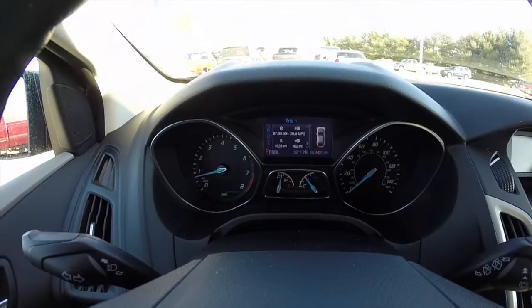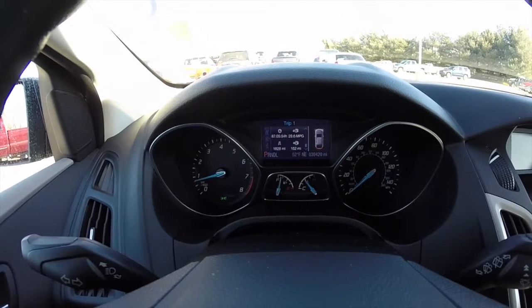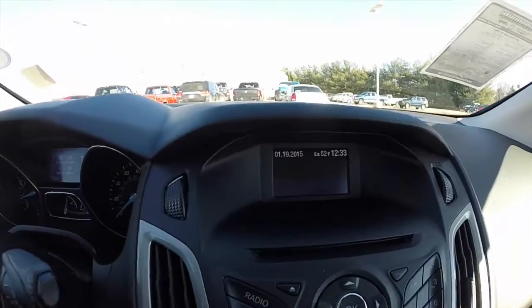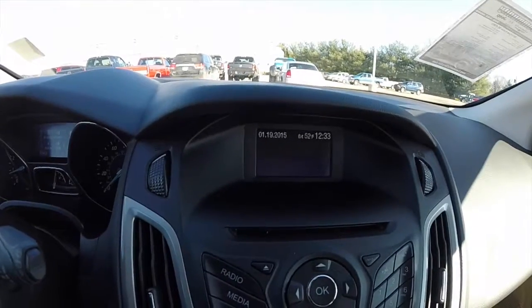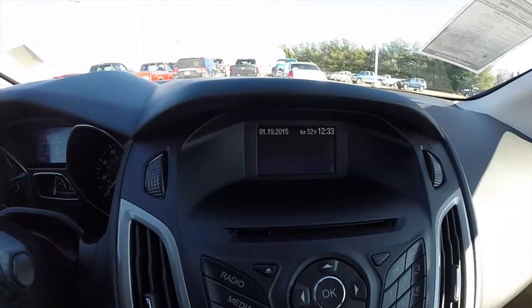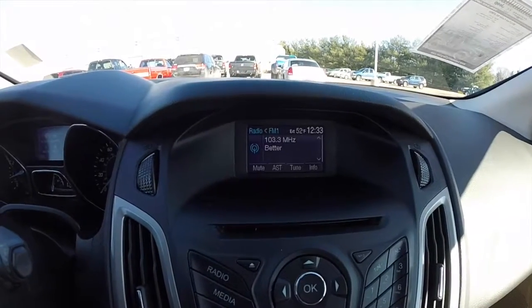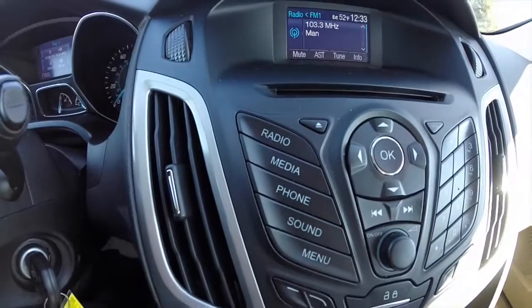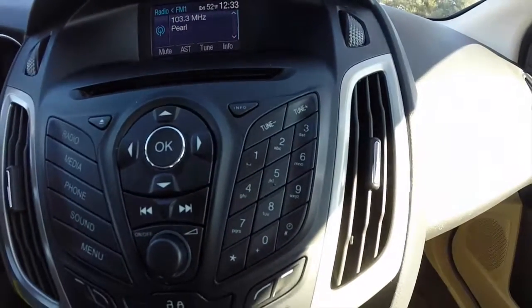The vehicle has a full instrument cluster with trip computer. It currently has 39,420 miles on it. It does have the Mi 4 display, showing exterior temperature, time, and date, as well as audio readouts and any other readouts. On the dash, you have your controls for multiple inputs and your tuner keypad.